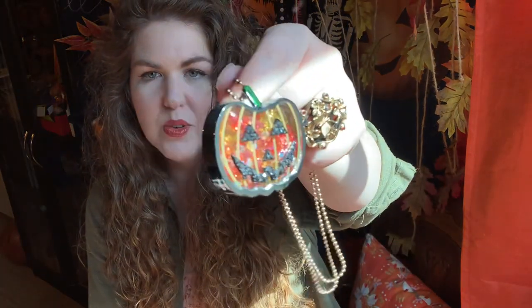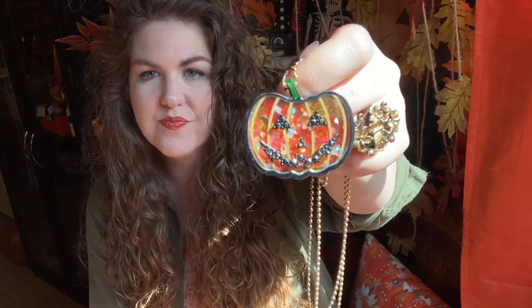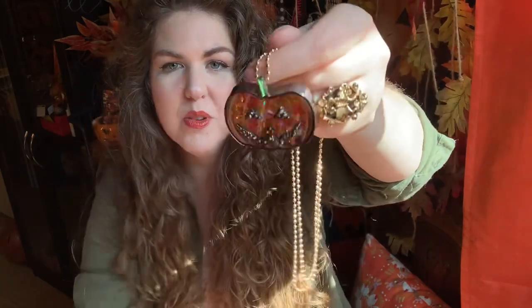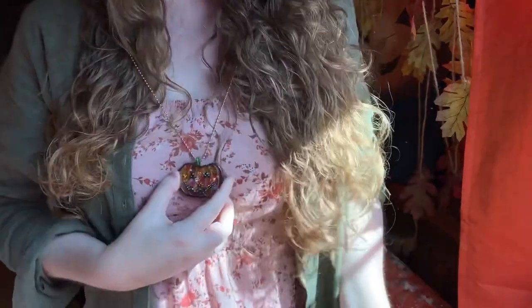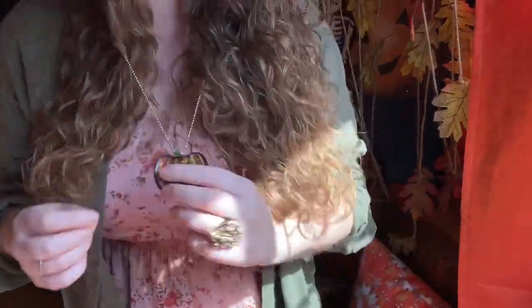This one is another Betsey Johnson piece. I think I found it at TJ Maxx or something like that, but it is so cute. I wear this year round. It's just one of these classic JOLs with sort of sparkles in it — the back is also sparkly. It's just really, really fun to wear. Look how cute this looks just as part of an outfit. I wore this like last week — I wear this year round.